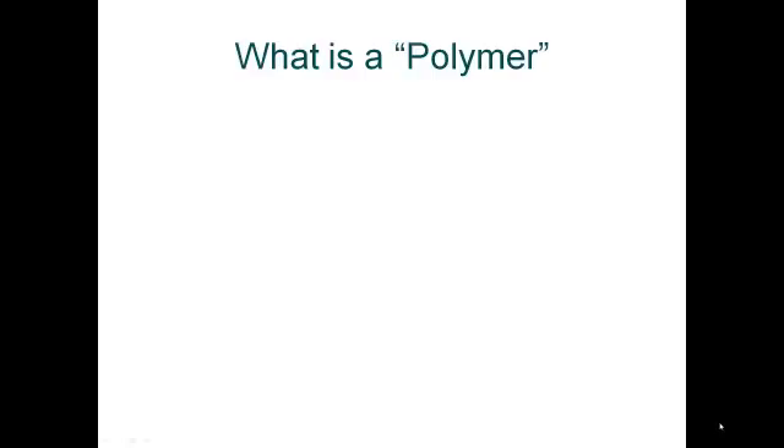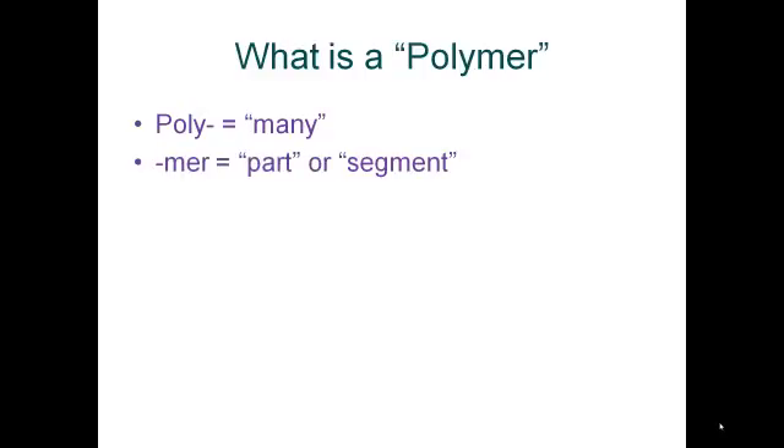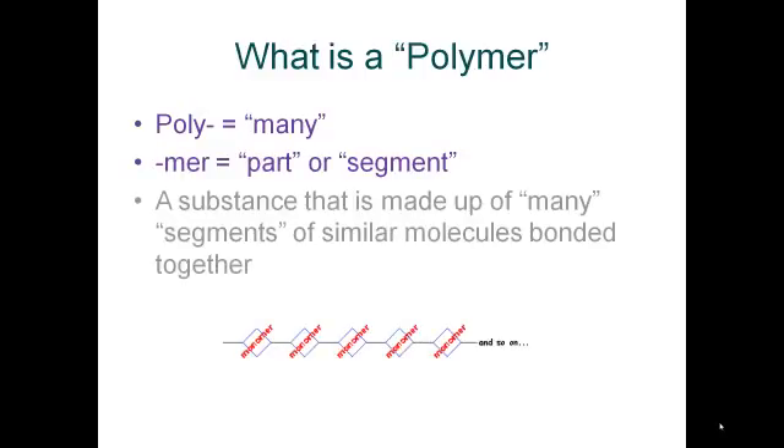First, I'd like to answer the question: what is a polymer? Well, the word 'poly' means many, and the word 'mer' means part or segment. So a polymer is just a substance that's made up of many smaller segments, or monomers. And sometimes these monomers number in the thousands and millions to make a single polymer.